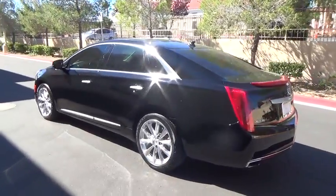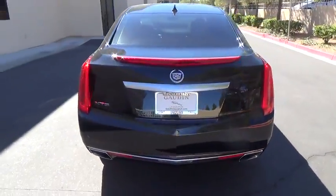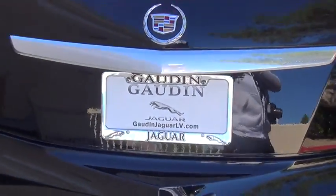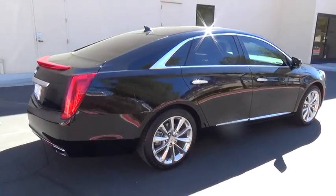The entertainment system displays rise up behind the headrests, and the rest of the interior is finished in premium woods, leathers, and laser etched suede. This vehicle has less than 30,000 miles.